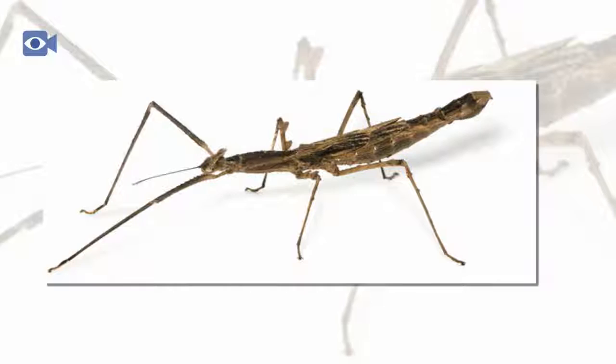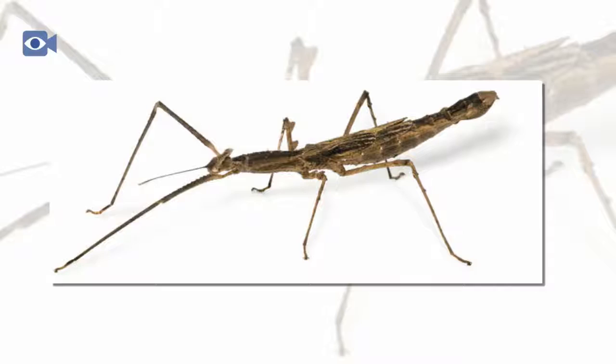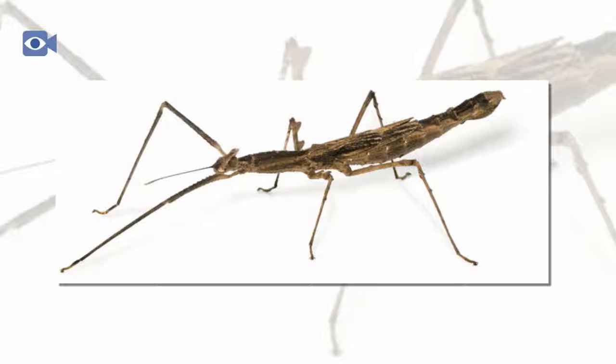Stick insects have long, cylindrical bodies that are stick-like in both shape and color. Some stick insect species however have more flattened bodies which make them look more like leaves than sticks.